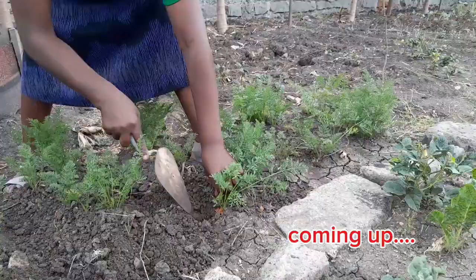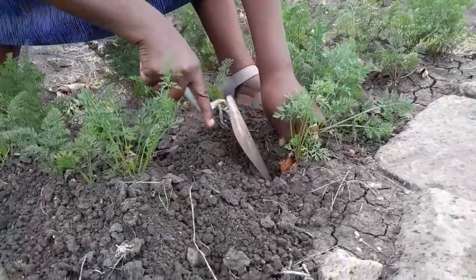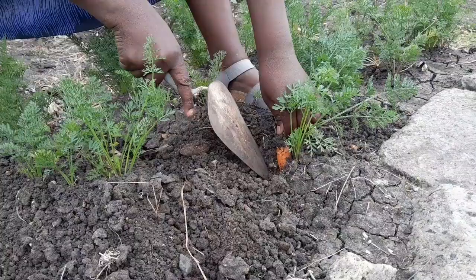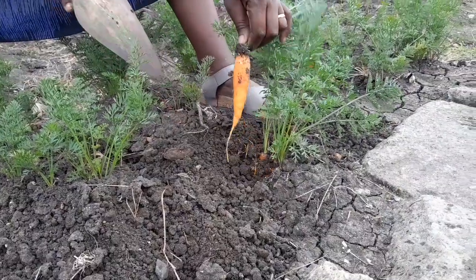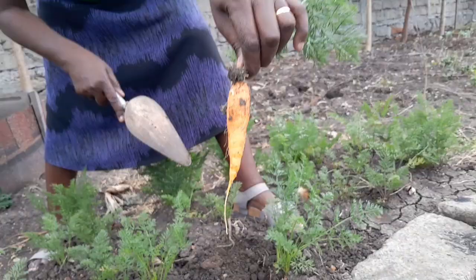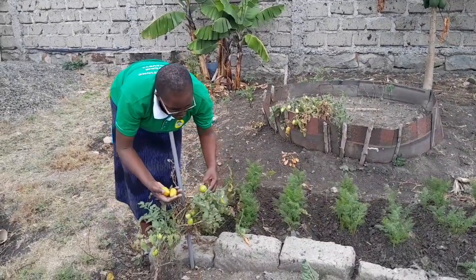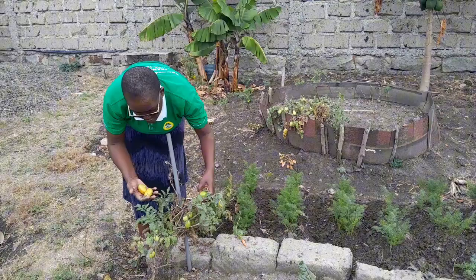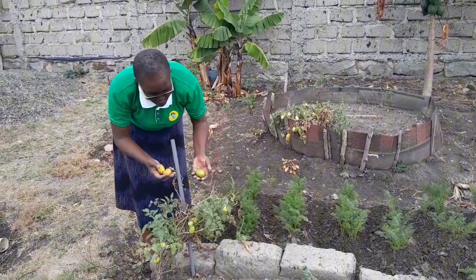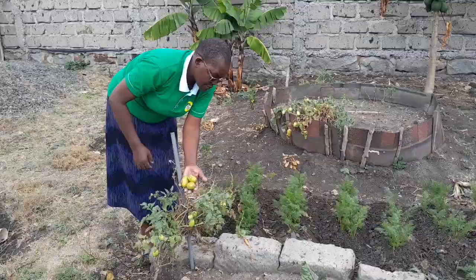It's a beautiful morning here on the slopes of the hills of Kilimambogo in Kenya, Africa, in a county called Machakos. It is very hot right now and it's just in the morning. I don't know how the weather is wherever you are, but for us here, we are actually feeling climate change.